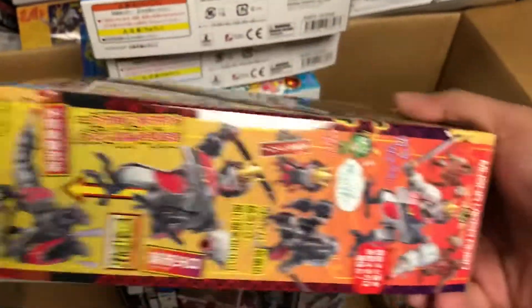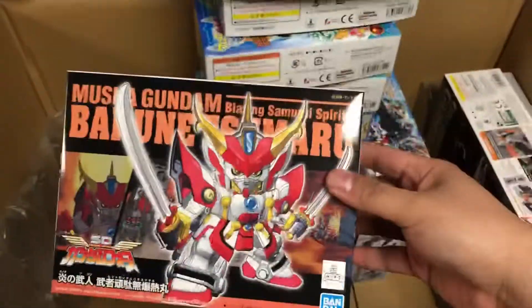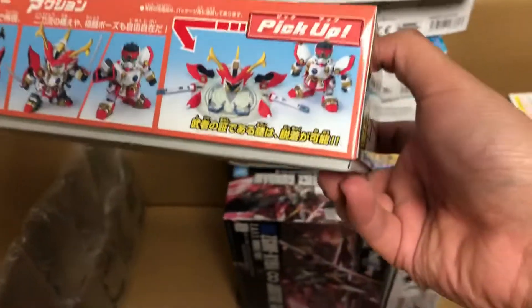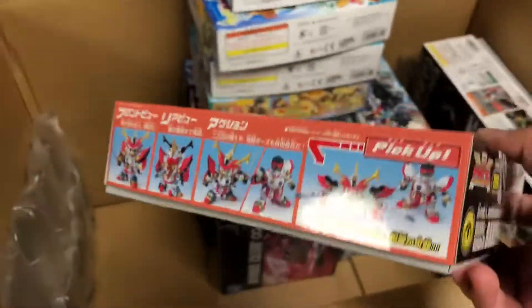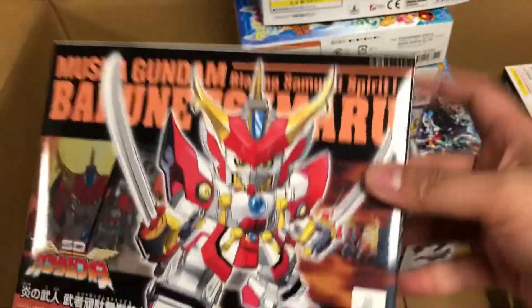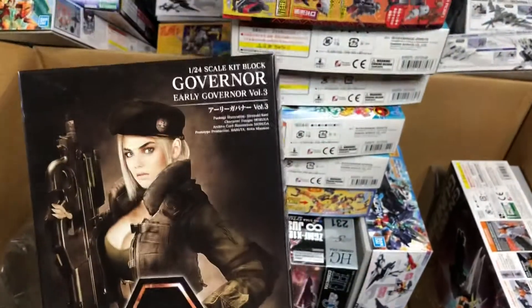I also picked up a Viper Robo because I don't have any of these and it looks really cool. The last few things — does anyone remember the SD Gundam Force anime that aired on Toonami? This is Bakunetsumaru, and he's one of the three main guys — him, the knight that kind of looked like the Wing Gundam a little bit, and the Commander Gundam. These guys all look so stupid and awesome, I love it.